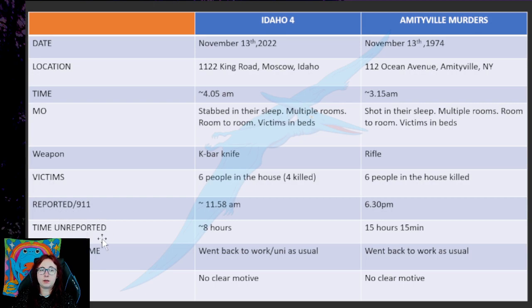The time that murders were unreported: in the Idaho case it was about eight hours, and in the Amityville case it was just over 15 hours. So yes, it's different — Idaho was reported much sooner. However, remember mobile phones, internet, and all of that stuff comes into view as well. We have to take all of this modernization and society moving into account.